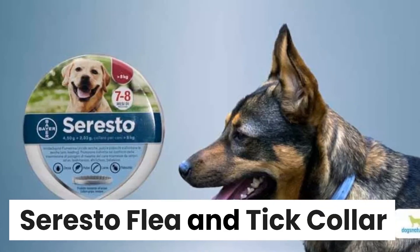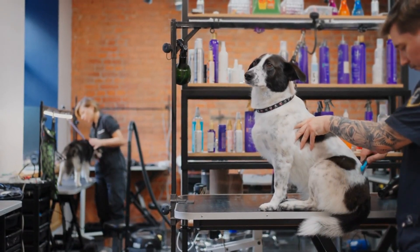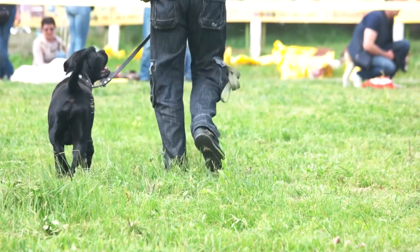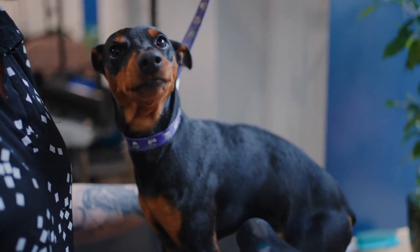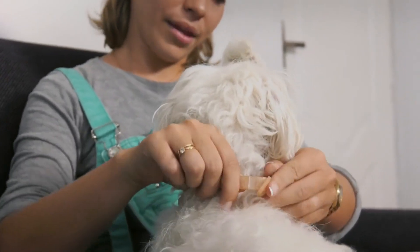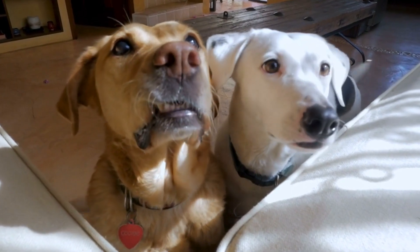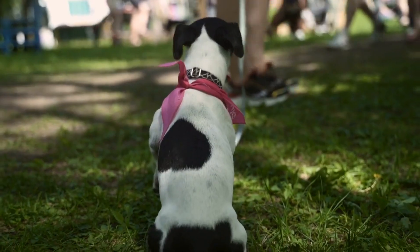The Soresto Flea and Tick Collar provides 8 months of continuous flea protection. The collar kills fleas on contact and begins repelling them within 24 hours of initial application. It protects against adult ticks and may help manage sarcoptic mange. The odorless, non-greasy collar is suitable for dogs over 18 pounds, uses active ingredients imidacloprid and flumethrin, is safe for dogs over 8 weeks of age, and is water-resistant.